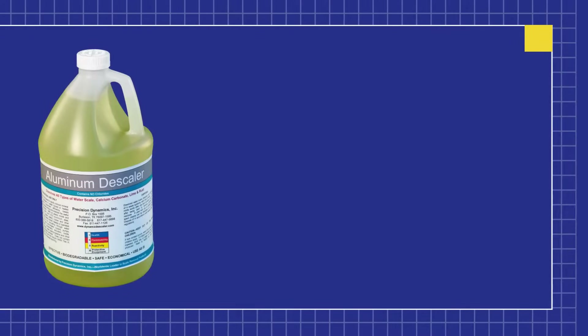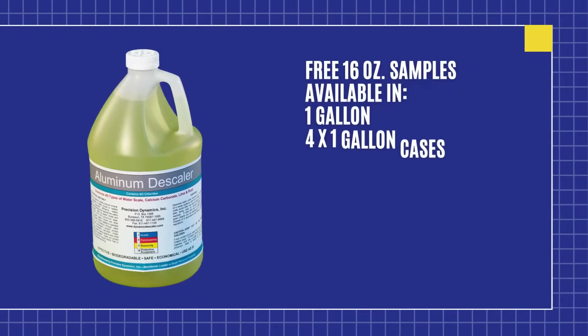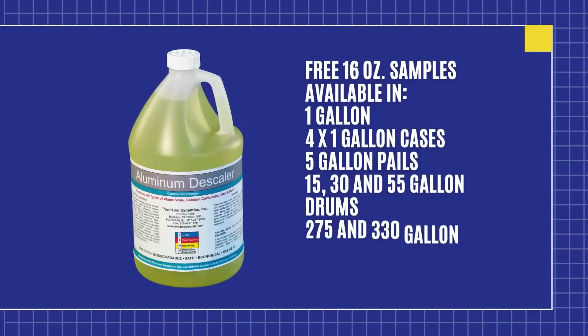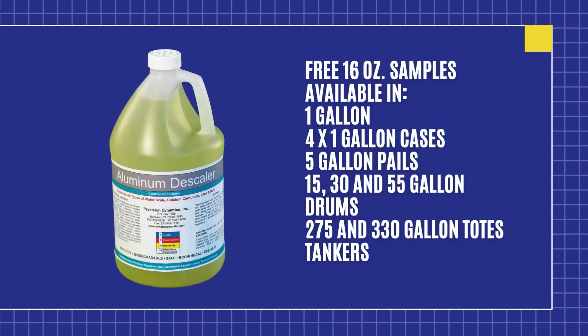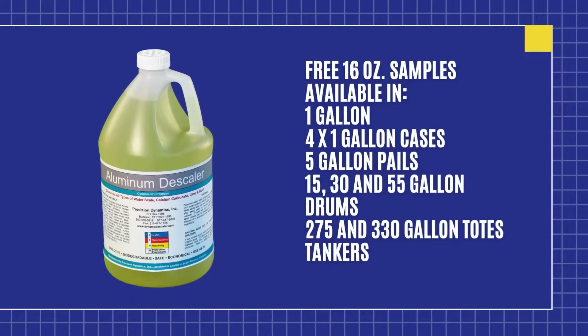Our aluminum descaler is unique in its ability to dissolve calcium and rust, iron oxide, for plastic injection and blow molding machines, and it is safe for all types of aluminum.